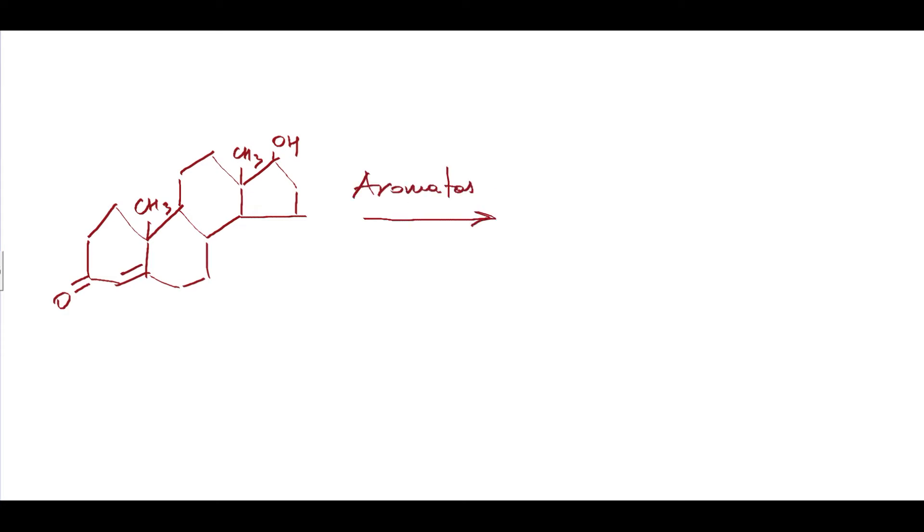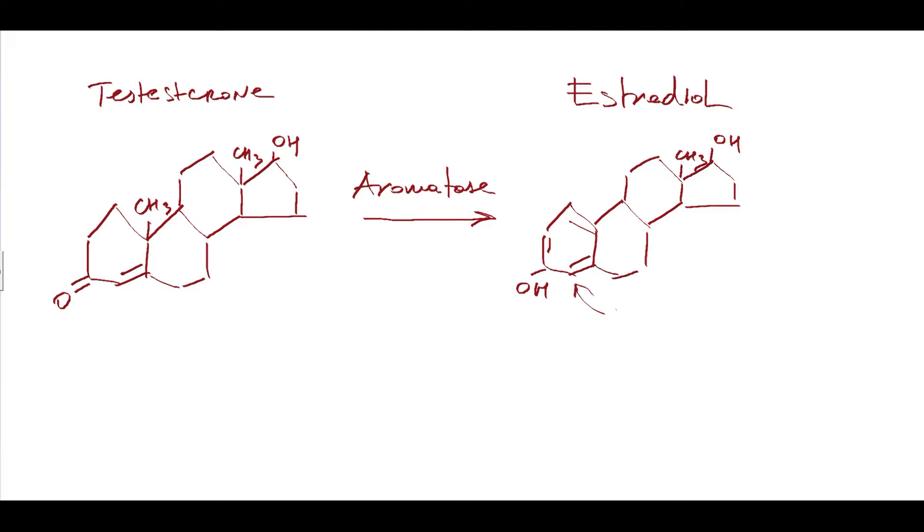Why is this process called aromatization? For example, when a testosterone molecule is converted into estradiol by the enzyme aromatase, the non-aromatic ring of the testosterone molecule becomes aromatic in the estradiol molecule. That is why this process is called aromatization.